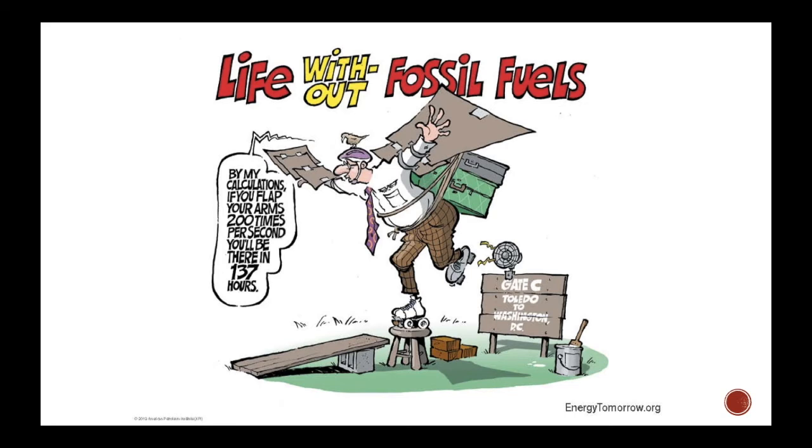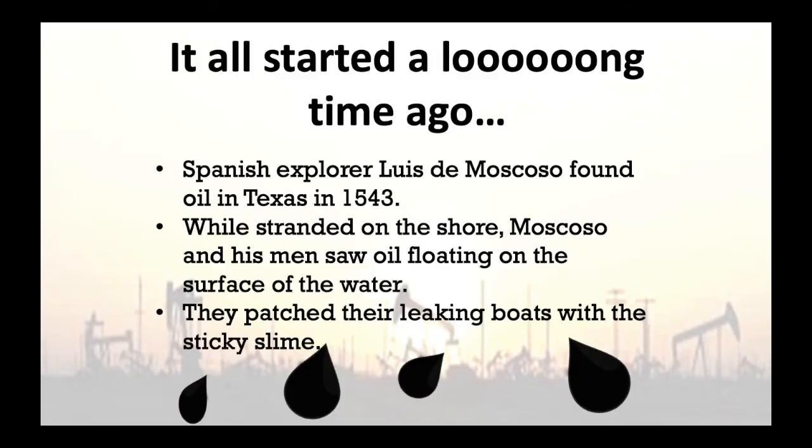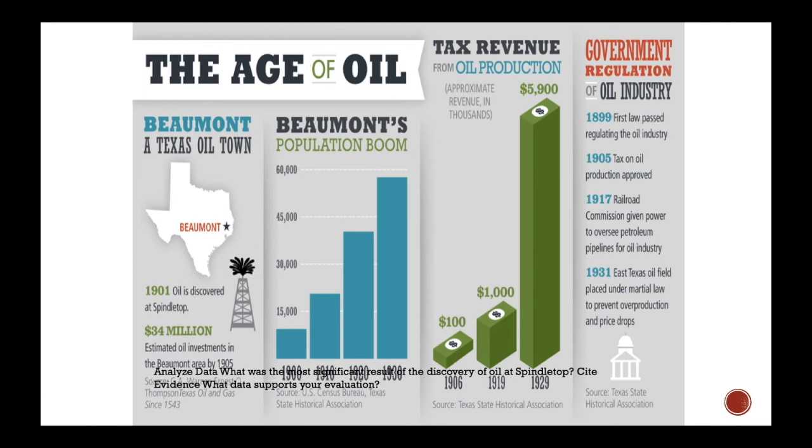It all started a long time ago. Spanish explorer Luis de Moscoso found oil in Texas in 1543. His crew got stranded ashore and saw black things floating on the surface of the water. They went to investigate, gathered some, and realized this substance could patch their leaky boat — basically using it like flex seal. So flex seal in the 1500s was just basic oil.